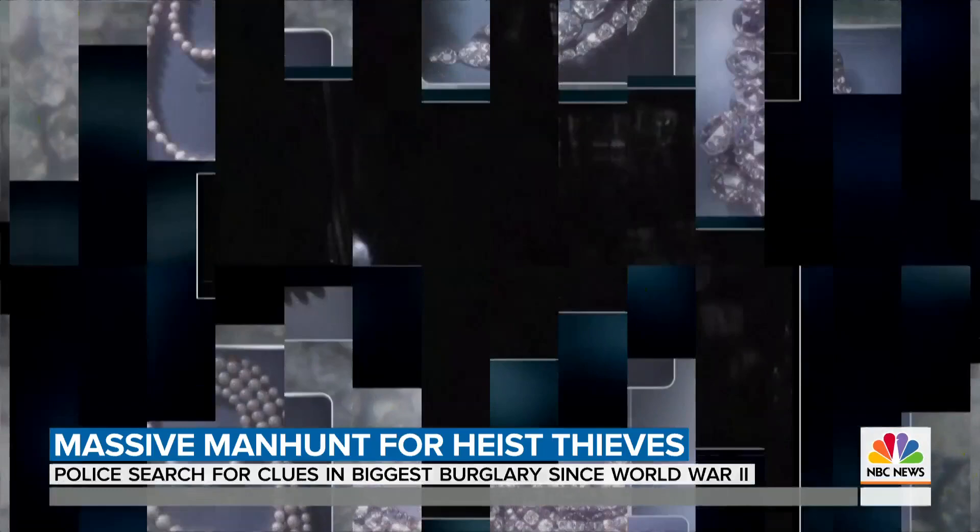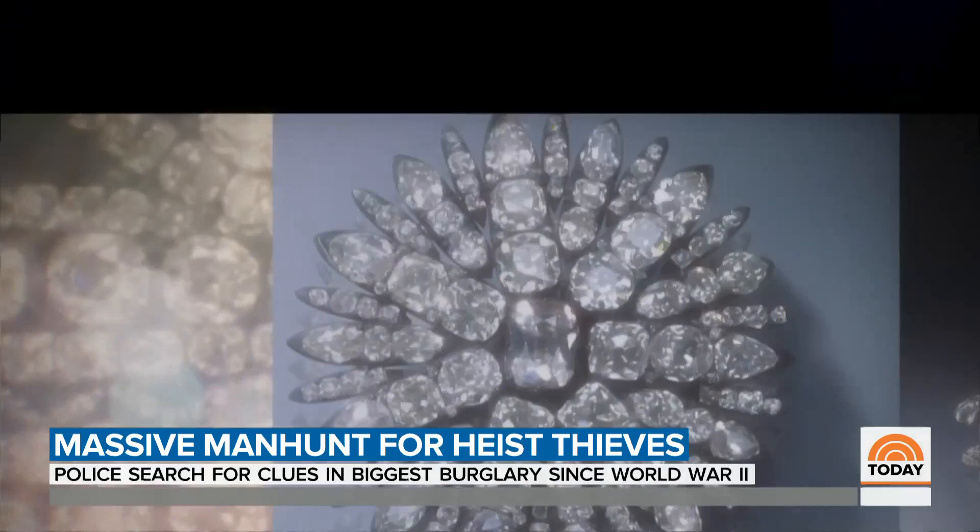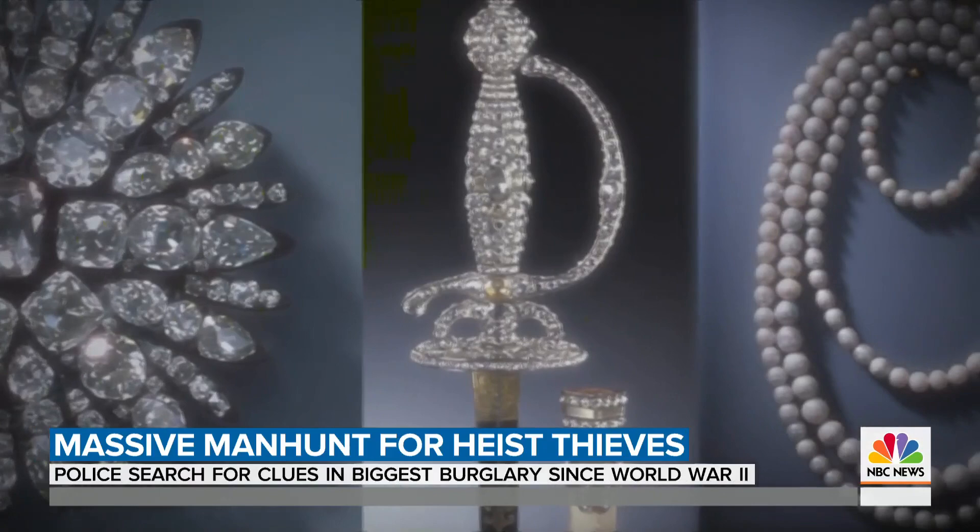Before dawn on Monday, the thieves were caught on camera. The museum's security staff watched helplessly as the two intruders pulled out an axe, smashing through display cases, then disappearing in minutes — with diamond brooches, an ornate sword, and a string of pearls, all so valuable officials can't put a price on them.